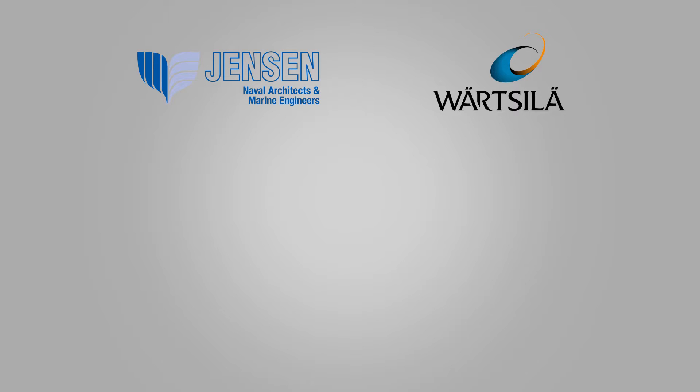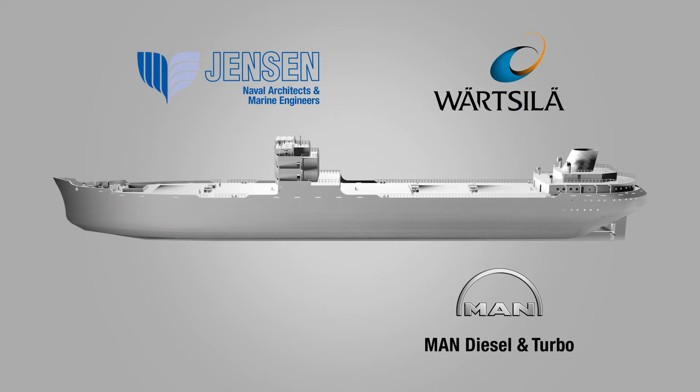Jensen Maritime and Wärtsilä were engaged to design the ship, and TGE Marine from Germany were contracted for design and execution of the LNG marine fuel gas system. Two to three years ago, TGE Marine was assessing the world market for qualified vacuum insulated LNG storage tanks for LNG fuel gas application, finding only a quite limited number of potential manufacturers.